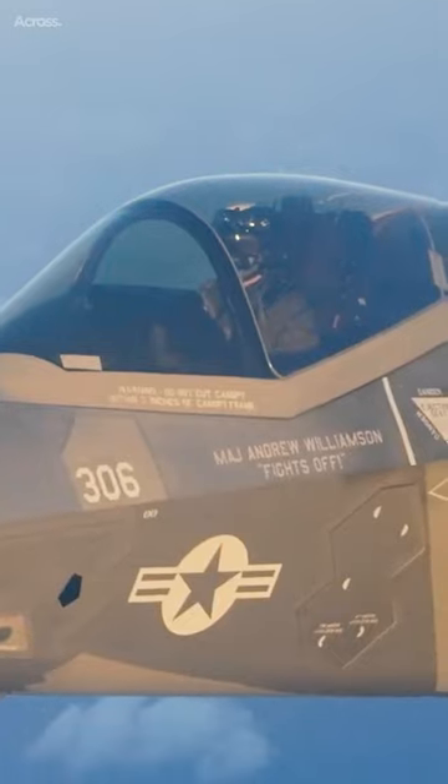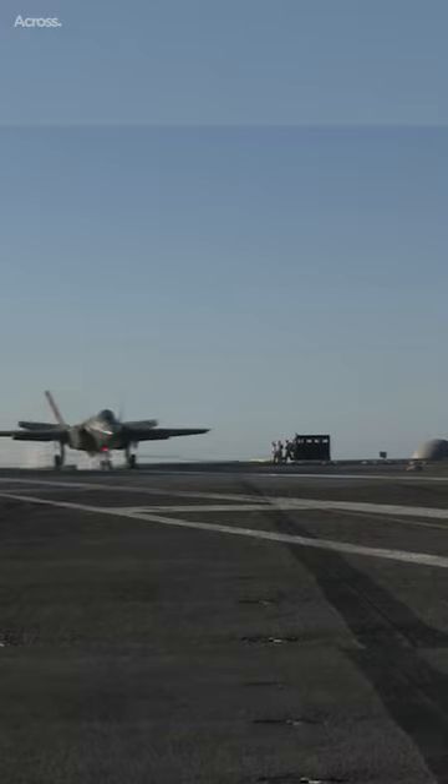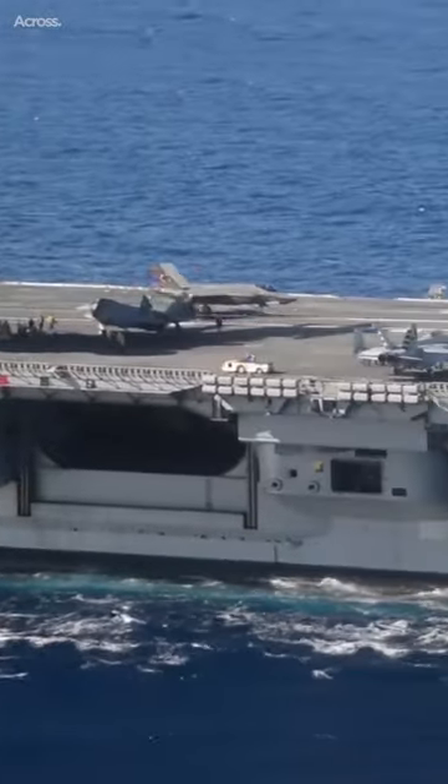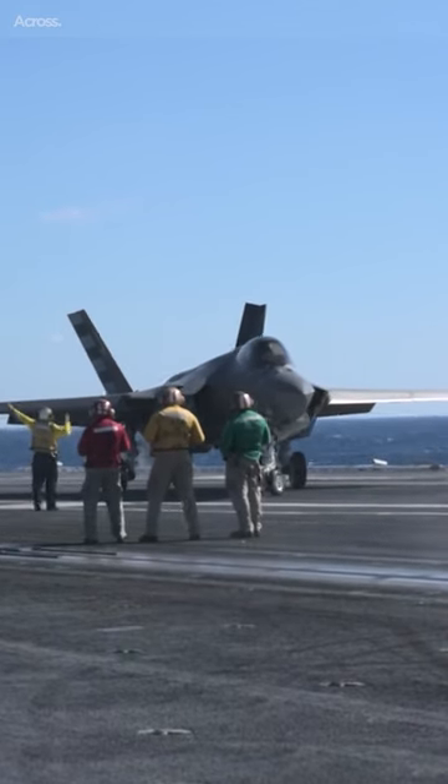The F-35C is the heaviest variant of the aircraft, weighing in at over 34,000 pounds. The larger wings help distribute the weight of the aircraft more evenly, improving its overall balance and stability.